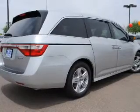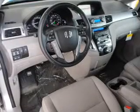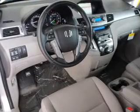GPS navigation will guide you to your destination. The anti-lock braking system will keep you safe on the road. The sunroof lets fresh air in, and memory settings make for a more comfortable ride.